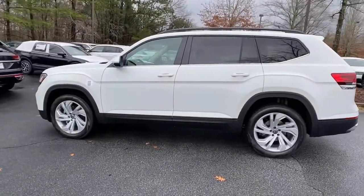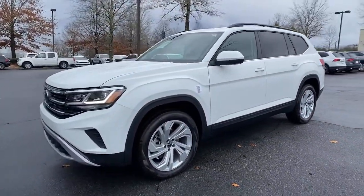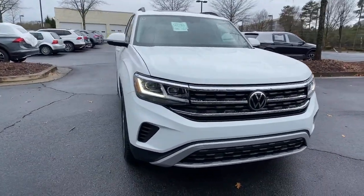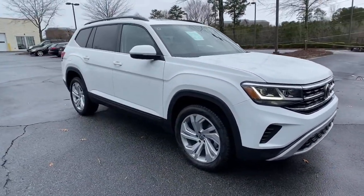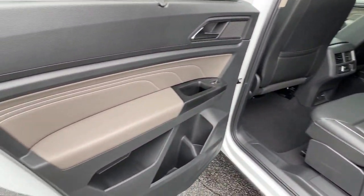These are just some of the great options this vehicle comes with: keyless entry, backup camera, heated mirrors, adaptive cruise control, keyless start, remote engine start, fog lamps, power lift gate, satellite radio, and wood grain interior trim.